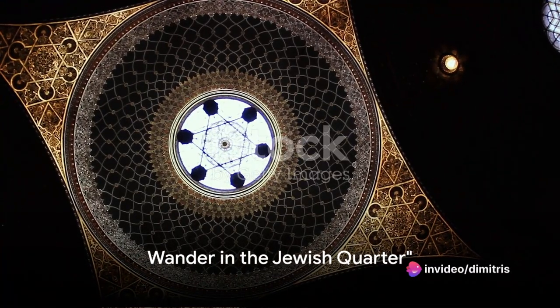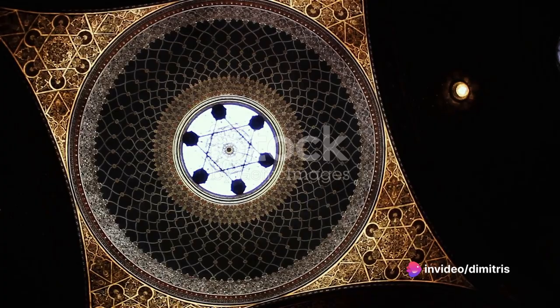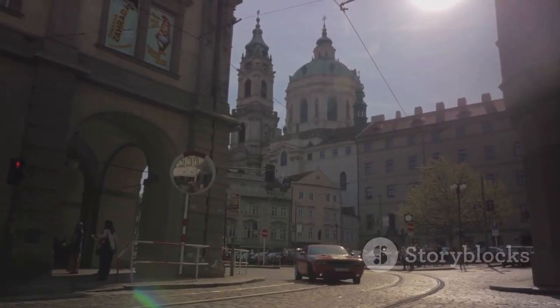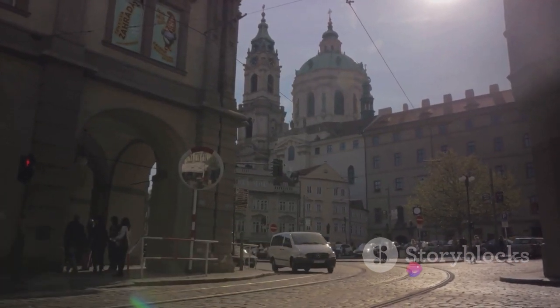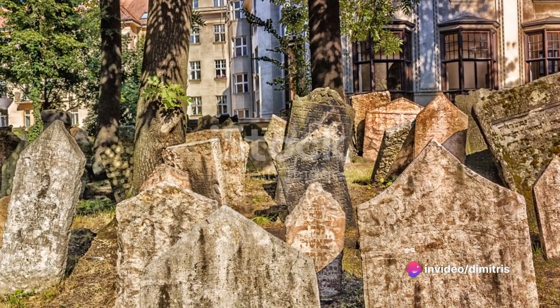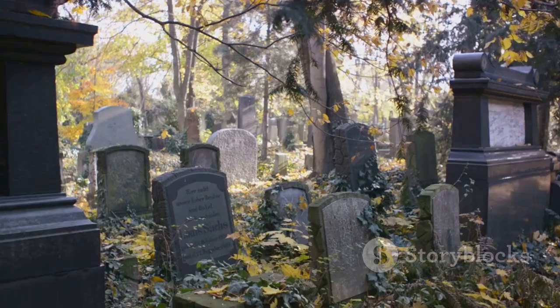Number four takes us to the poignant Jewish Quarter. Steeped in rich history and culture, this part of Prague tells a tale of resilience and survival. Here, you'll find six remarkable synagogues, each with their own unique architectural style and historical significance. From the ornate Spanish Synagogue to the Old New Synagogue — the oldest active synagogue in Europe — these buildings stand as silent witnesses to the city's complex past.